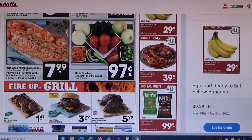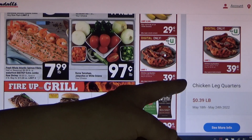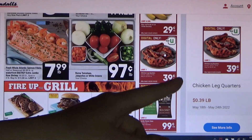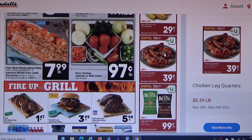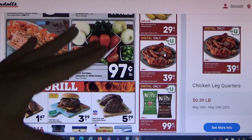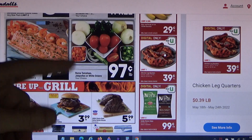These 10-pound packs of chicken leg quarters are 39 cents a pound — so a 10-pound bag for $3.90, limit one. For those of you who like to stock up, you can only get one bag, but I'm going to get that one.